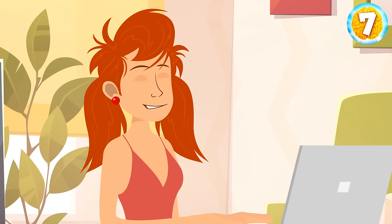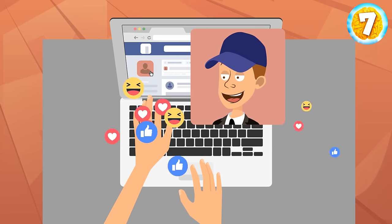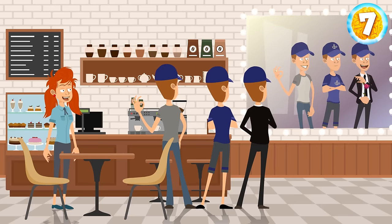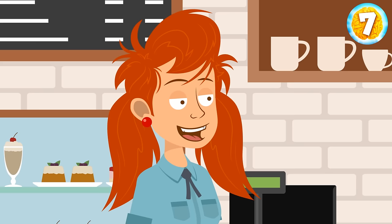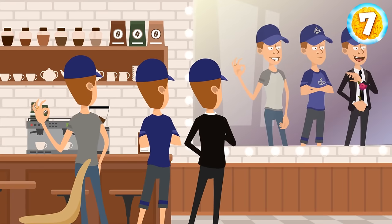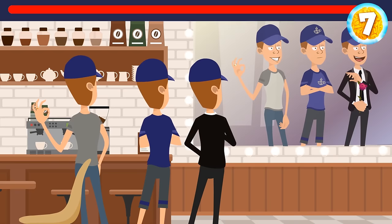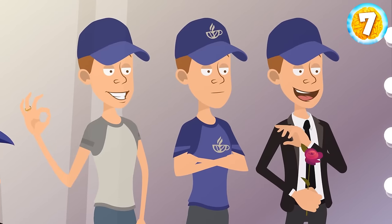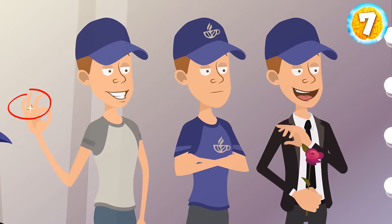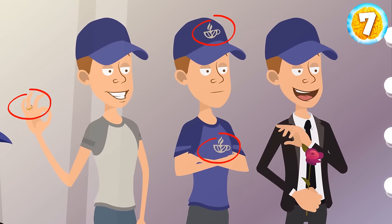Emily met Sam online. They liked each other and agreed to meet in real life. Sam said he would be wearing a blue hat. When Emily arrived at the coffee shop, she noticed three guys wearing blue hats standing facing away from her. Can you help Emily figure out which one is Sam? Take a look at the mirror on the wall. The first guy has a wedding ring. The second one is wearing the coffee shop uniform — he must be a waiter, not a customer. And the third guy is Sam — he's holding a rose, ready for the date.